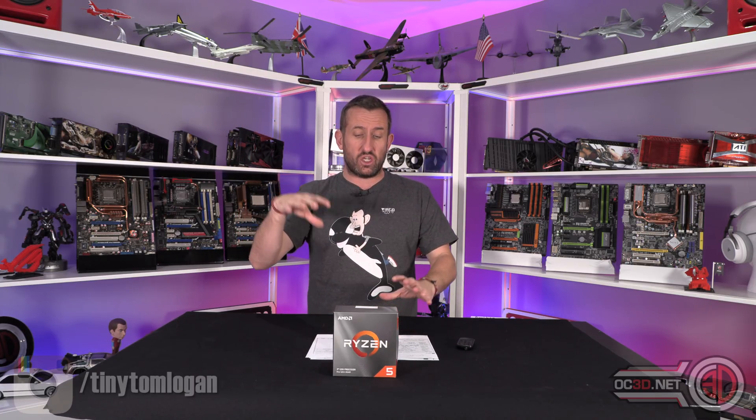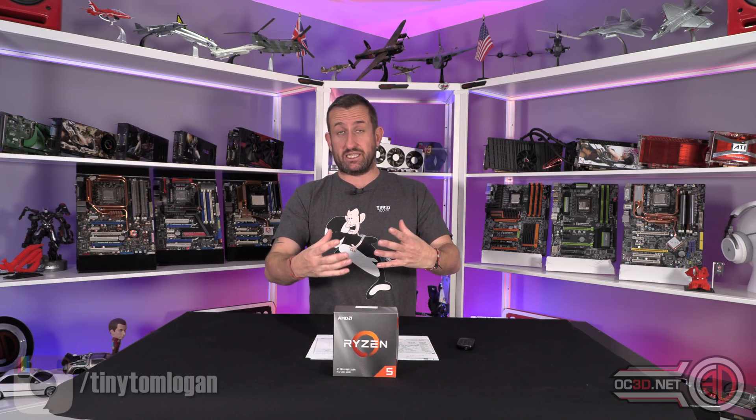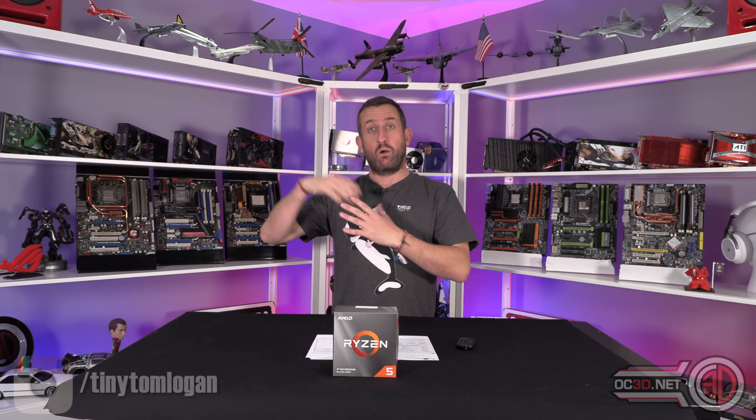Cinebench absolutely whizzes through and the scores look pretty good. Obviously compared to the other multi-core Ryzens they don't compete, but you need to remember this is only £190 and you still get a nice little boost from the overclocking.